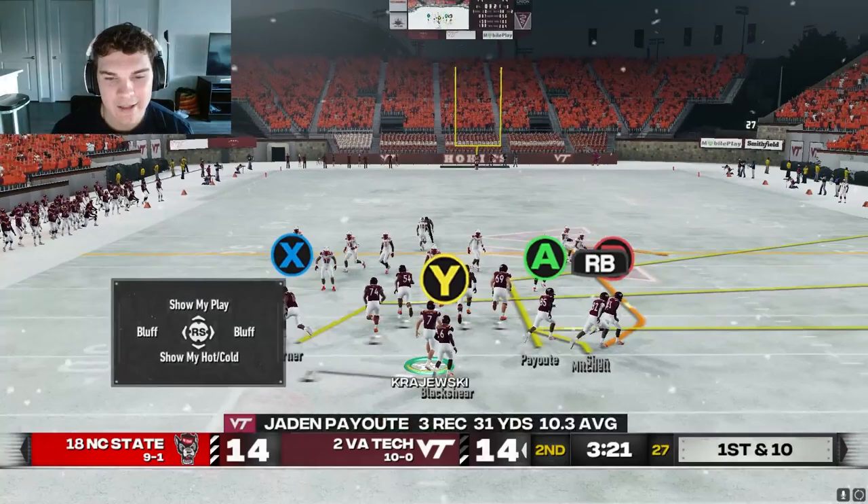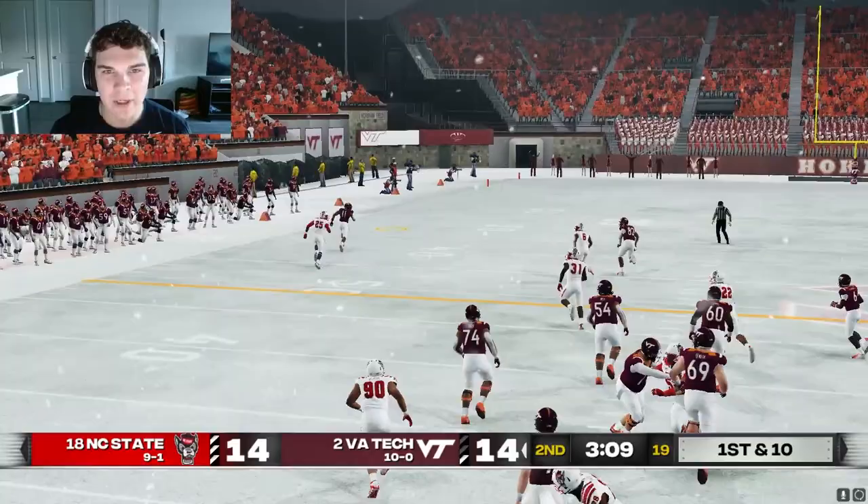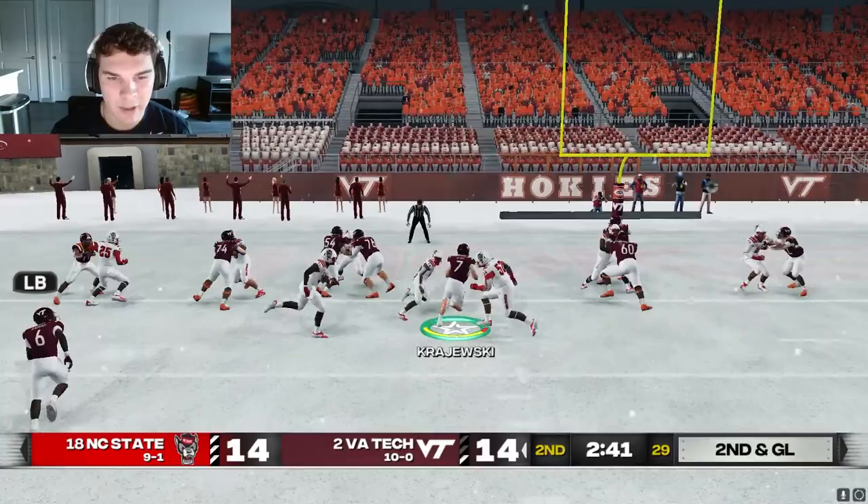NC State is keeping it interesting as they answer. I'm going to audible every play now. Let's go four verts and throw Payout a touchdown here. The safety is really going to roll — why would he roll that far and leave our best speediest receiver uncovered? He does make the tackle, but not before we get inside the 10-yard line.